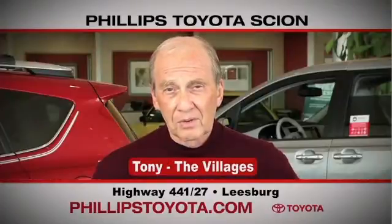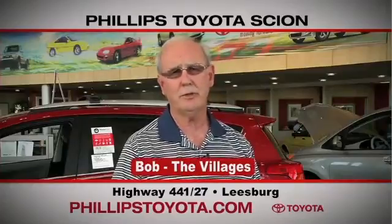Why buy at Phillips Toyota? You're treated like family. The prices are fantastic. The salespeople were great. They're professional, thorough, and complete. The way we've been treated, we will continue coming back. By far the best Toyota dealership I have ever dealt with in my life.